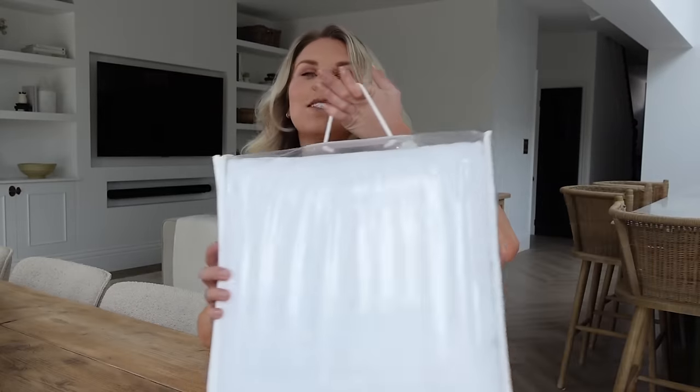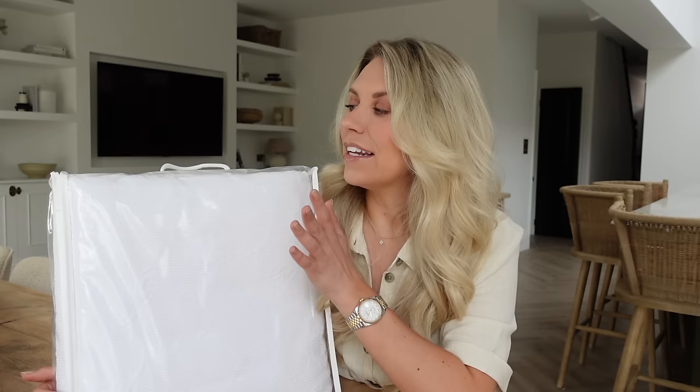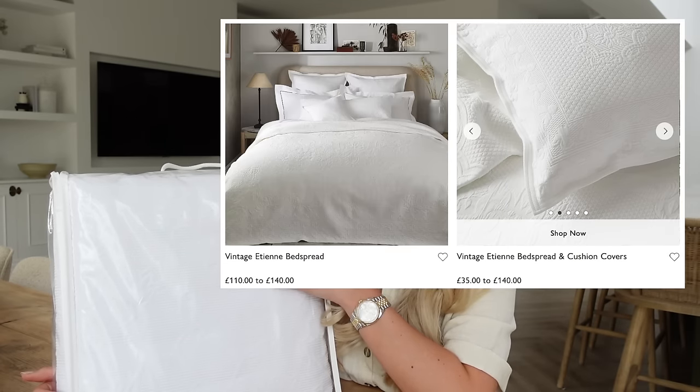The last of the Amazon purchases and the first of my dupes is this bedspread. I saw and loved the bedspread they had on display at Dalesford — I checked the tag and it was the White Company Vintage Etienne bedspread. For a super king it's £140, but this Amazon one is just £40 and you get two pillowcases included — 80% cotton with a really nice pattern.